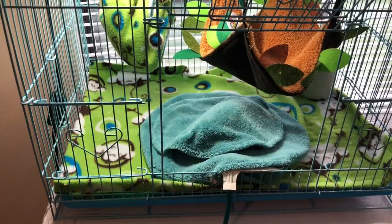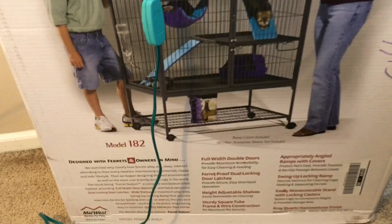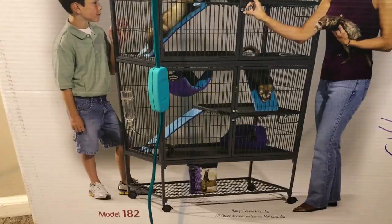Now she's coming into an age where she's becoming more active, as you can see, and she wants to play. I do have the bigger cage here — it's a Ferret Nation two-tier model 182. When I bought her, I actually bought this cage at the same time; I've just been waiting for her to become more active. I'm also moving soon, so I'd rather wait until I move into my new place to set it up.